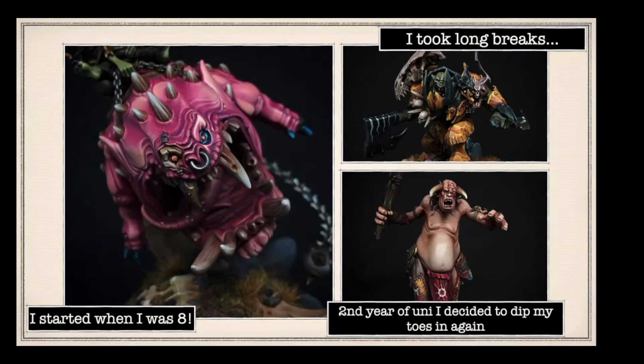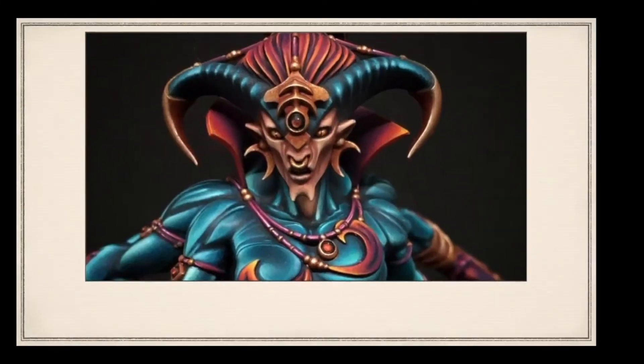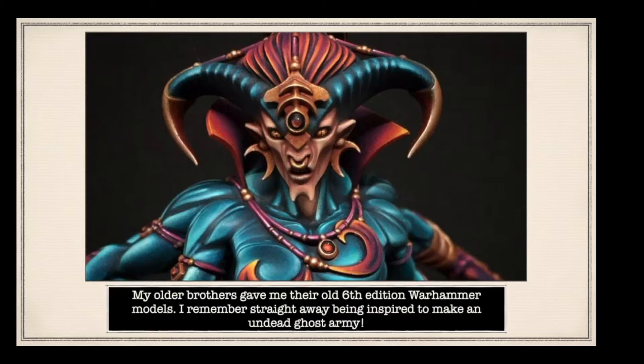In his second year of university he decided to dip his toes in and I think he's been hooked ever since. Blimey, look at the skin on that - that's the Keeper of Secrets new model I think. My older brothers gave me their old 6th edition Warhammer models, which is the Empire and the Orcs. Just yeah, undead ghost army - who hasn't done that!